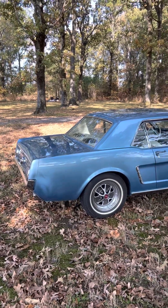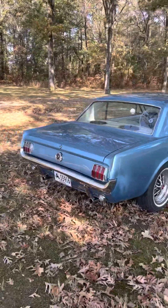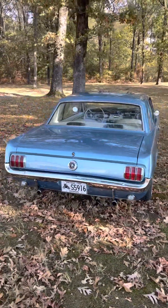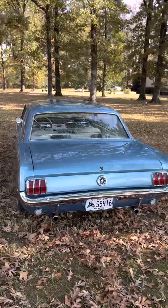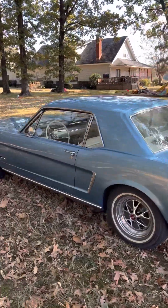I'm going to do a little walk-around tour of my 1965 Mustang that I've got for sale. This car has been fully restored top to bottom. It looks absolutely brand new.